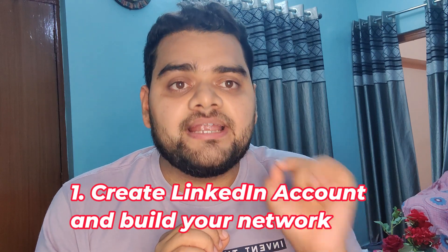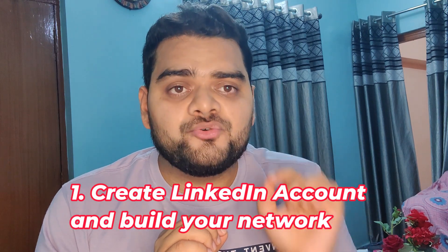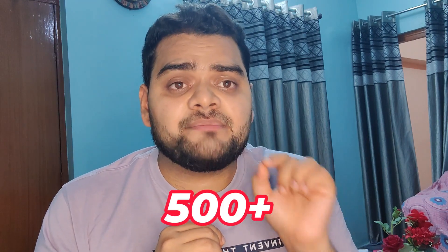The first important point is you have to create an account on LinkedIn if you are not already on it. If you are already on LinkedIn, your next step is to build your network — you should have at least 500+ connections. Send connection requests only to people in the data analytics domain, and when sending requests, also include a short message explaining why you want to connect with that person.